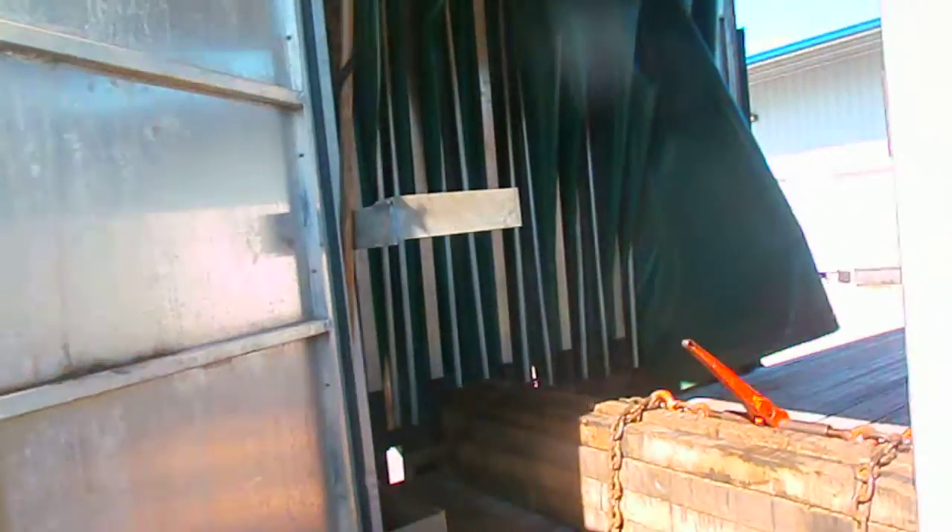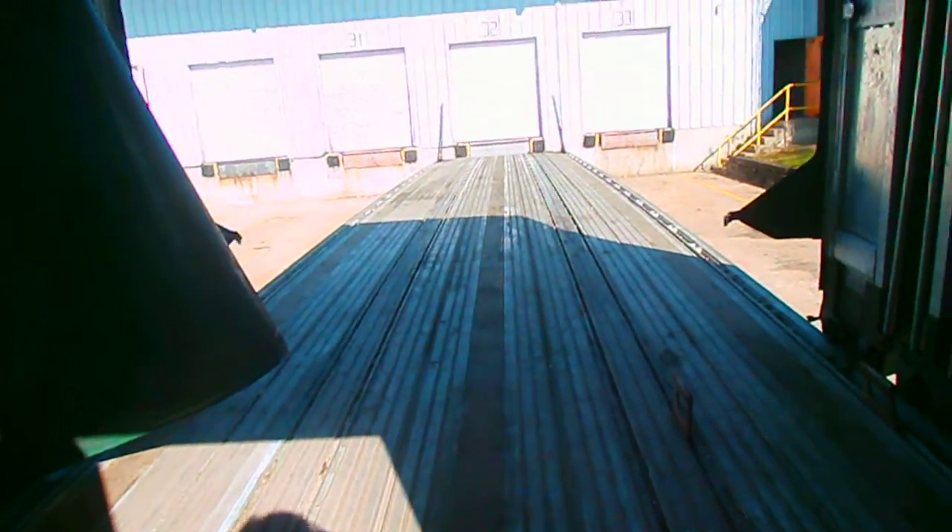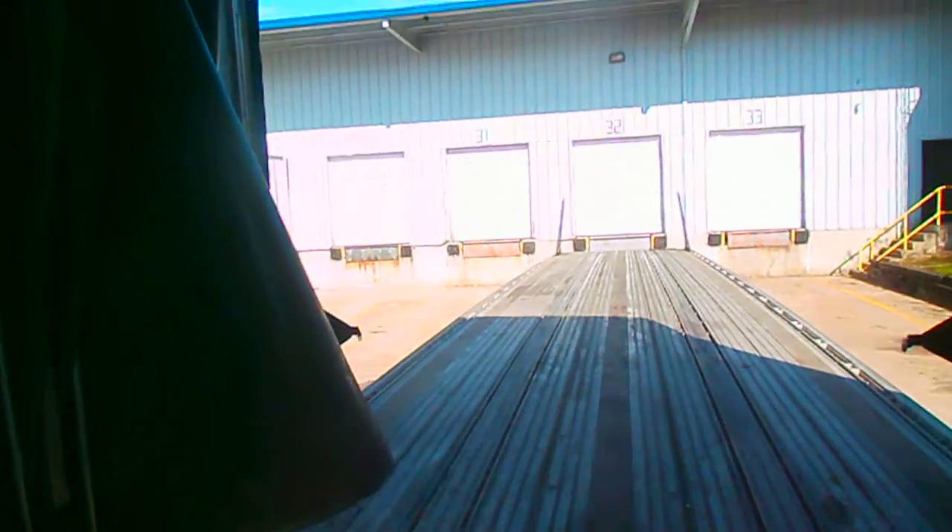We also have a door right here that'll open at the head of the trailer so you can check your equipment, your shipment, while everything is still tarped. You can make sure everything is strapped down nice and tight, safe and sound.